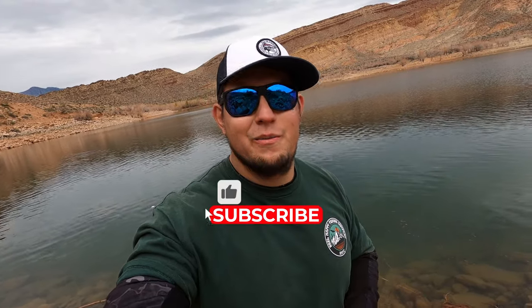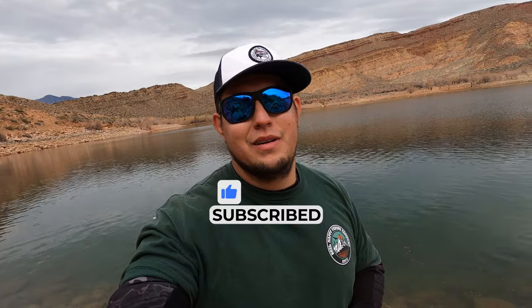Thank you guys for all your support. If you like the video and what we do here on the channel, please hit that subscribe button and hit that like button — it's just going to help the channel continue to grow, and we're going to keep doing what we're doing. Thank you, anglers, and we'll see you all next time.